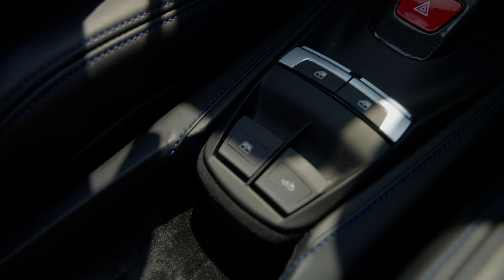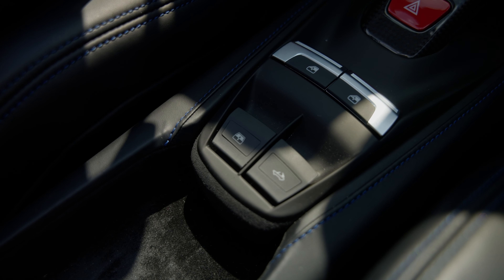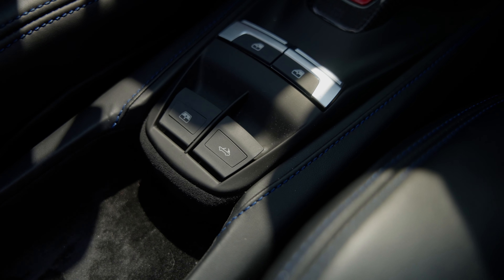Here you have how to put the driver's side and passenger window down. This button controls the mid glass in the back — if you've got the top up, you can actually let that little mid glass down. And then this button right here controls the entire hard top, so you can put the hard top up or down right there.